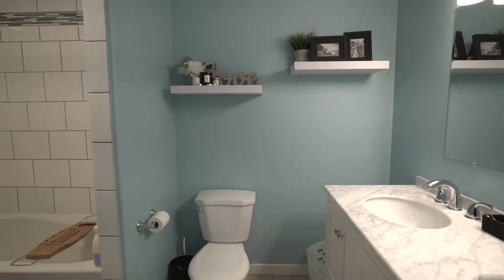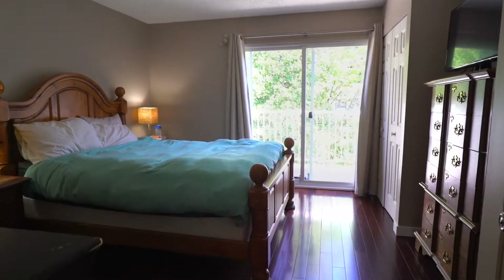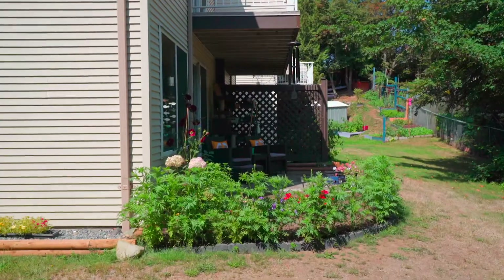Upstairs boasts three generous sized bedrooms, your main bathroom with in-suite laundry. Your large, spacious master bedroom even has its very own private balcony overlooking your gardens.